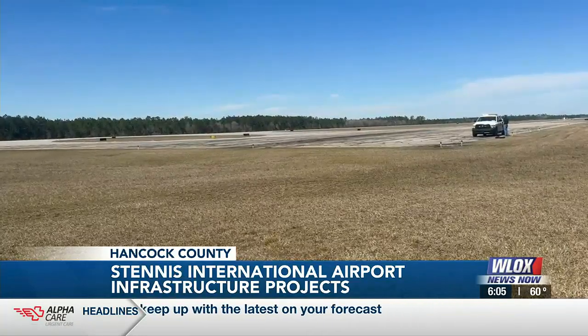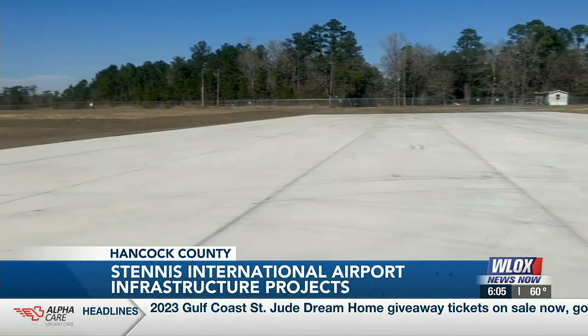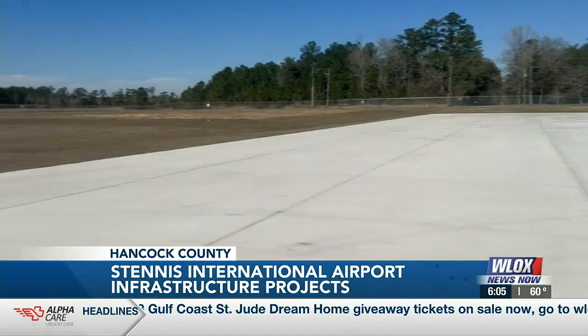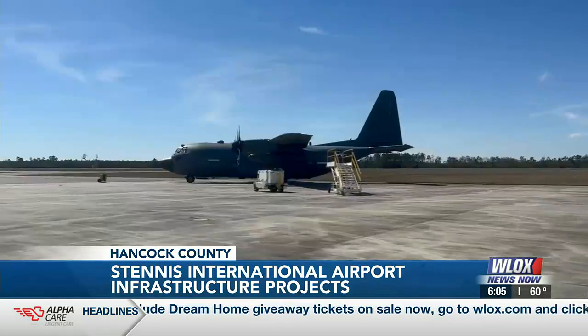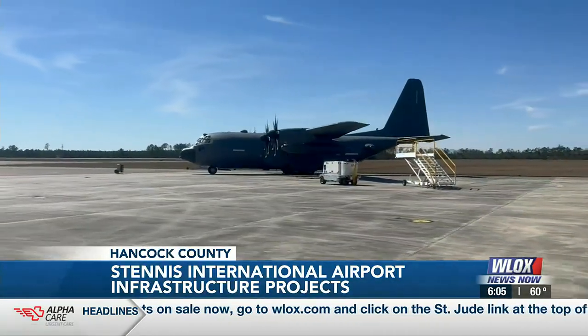Another 3 million dollars will be spent on building a 98,000 square foot apron this summer. The apron is where aircraft, after they land on the runway, will taxi via taxiway and then actually park. That gives the airport's tenants more opportunity to bring in larger aircraft and additional aircraft, which helps generate revenue.